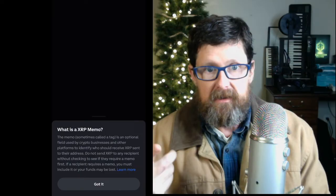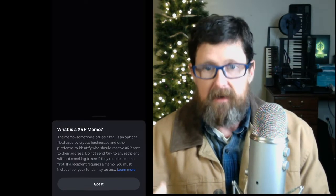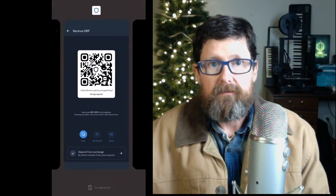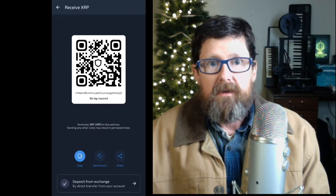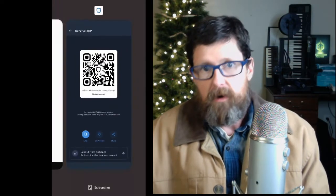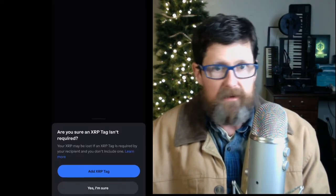You're going to get an error message with XRP about tags — is there supposed to be a memo or a tag? Go back over to Trust Wallet and it says 'No tag required.' You can see that — no tag required. So you go back to Coinbase, click 'I understand no tag is required,' and confirm yes, you're sure, no tag is required.